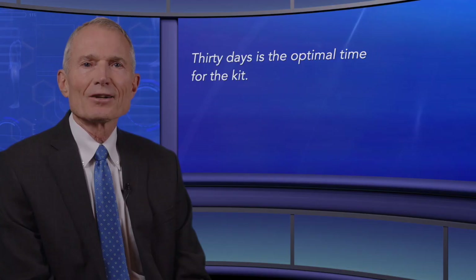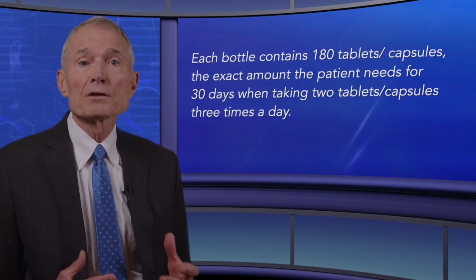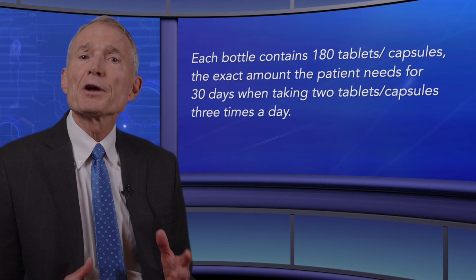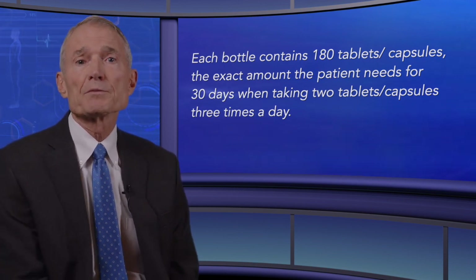How long should I use the kit? Thirty days is the optimal time. Each bottle contains 180 tablets or capsules — the exact amount the patient needs for 30 days when taking two capsules three times a day.